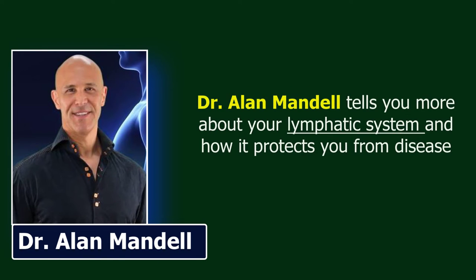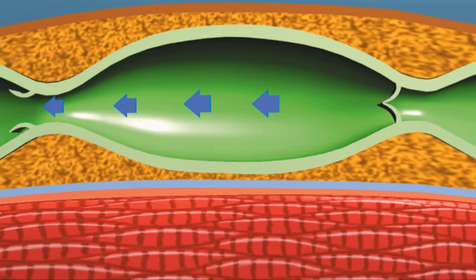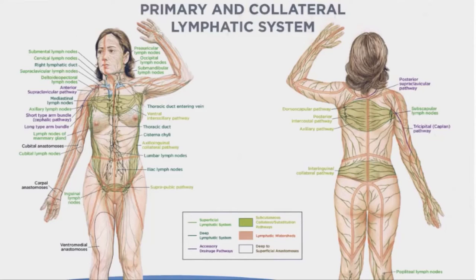In a YouTube video called 'The Secret to Staying Healthy: The Lymphatic System,' Dr. Alan Mandel explains that the lymphatic system is a very complex, extensive system made up of vessels and nodes that allows the body to detoxify. It allows interstitial fluid to become balanced within the cells, which keeps the immune system strong and healthy. When the lymphatic system is not working at maximum potential, sickness begins. Unlike the circulatory system which uses the heart to pump blood, the lymph vessels rely upon hundreds of tiny muscular units called lymphangians, which contract throughout the body to propel the lymph.